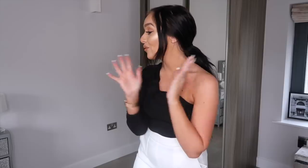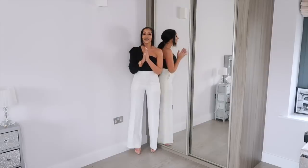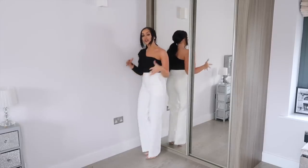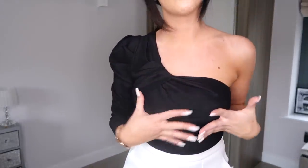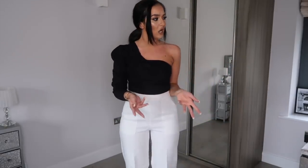Okay, without further ado let's get into the Zara haul! Jumping straight in, the first thing I picked up is this outfit: a gorgeous black one-shoulder top and white wide-leg trousers. I really love one-shoulder tops — I just love the neckline. I saw this on Zara and thought the detailing looks so beautiful and high-end.